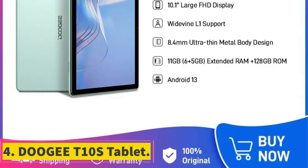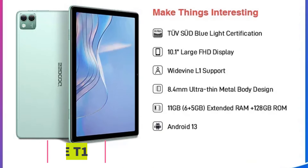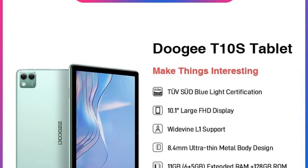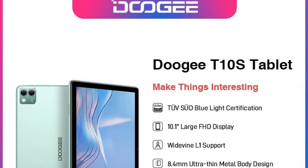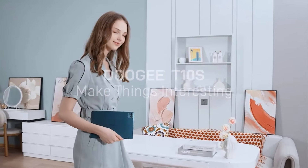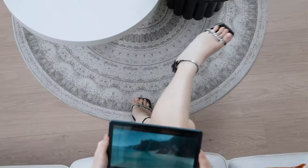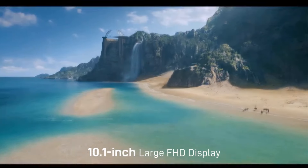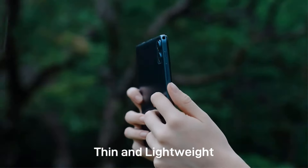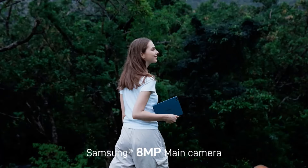Number 4: Doogee T10s Tablet. The Doogee T10s is a feature-packed tablet designed for productivity and entertainment. With a large 10.1-inch IPS display and a resolution of 1920x1200, it offers crisp and vibrant visuals. Powered by an octa-core Unisoc processor and 6GB of RAM, it ensures smooth performance for multitasking and gaming. The tablet comes with a 5MP front camera and an 8MP rear camera for capturing moments on the go.